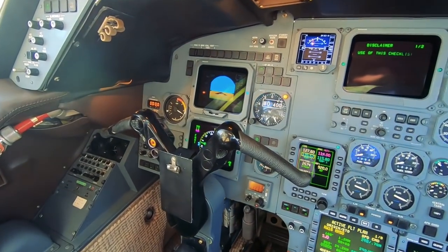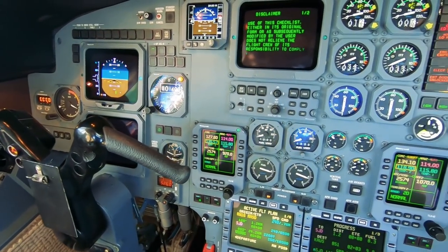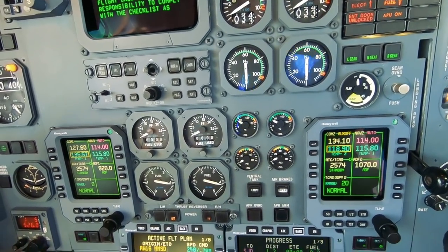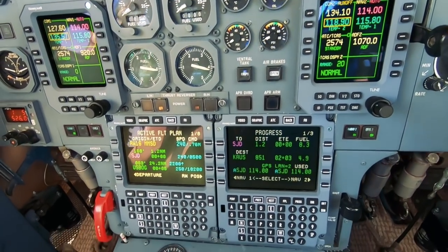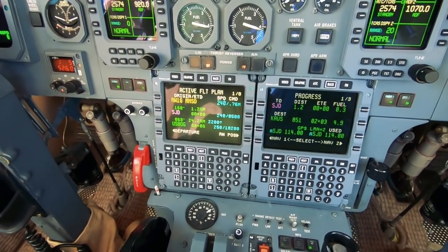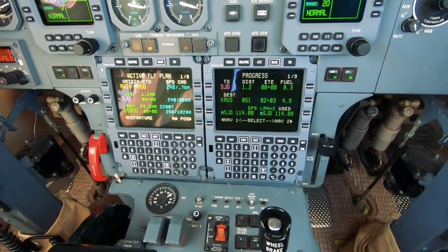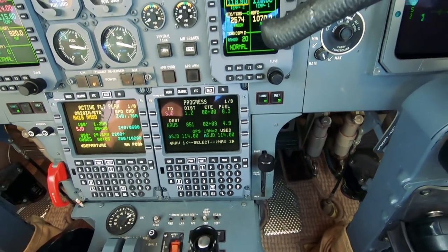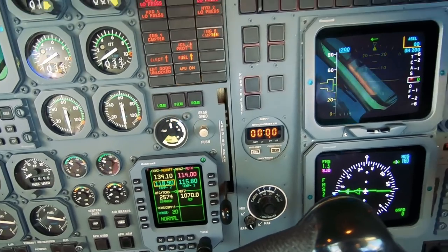This is the Honeywell system. As you can see it doesn't have those big fat screens that the Proline has. Lots of steam gauges here in the middle — this is all for our engines. Got some fuel stuff over here. The FMS's probably look familiar to you guys but they are different. These are the Honeywell FMS's. The Collins that we have in the Proline are very similar but with a few small differences. These are our radios, a little different than what we're used to seeing in the Proline.